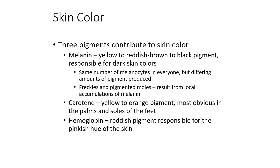Carotene is the same pigment found in orange vegetables like carrots and sweet potatoes. After peeling a lot of carrots, your palms may turn orange. If you eat a lot of orange foods, your skin can start to turn orange as well — this is common in babies eating carrot-based foods and sweet potatoes as first foods. In addition, hemoglobin gives a pinkish hue to the skin — it's the same pigment found in red blood cells.